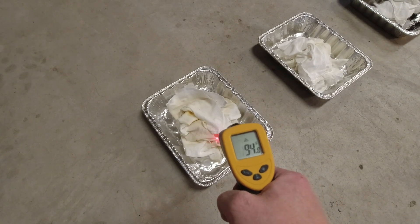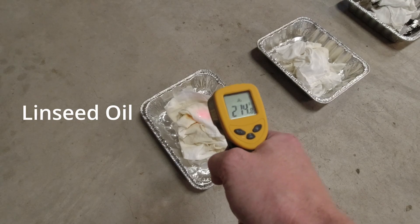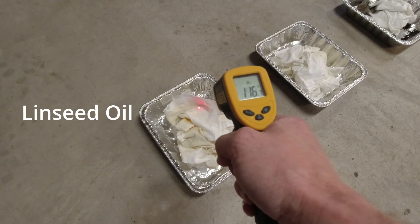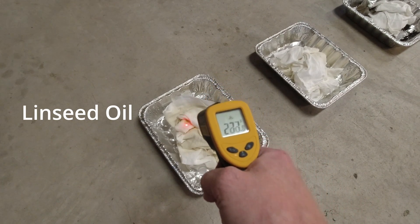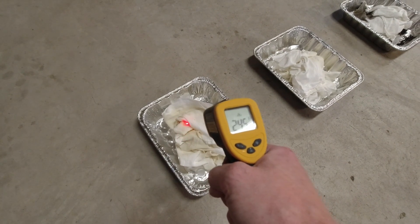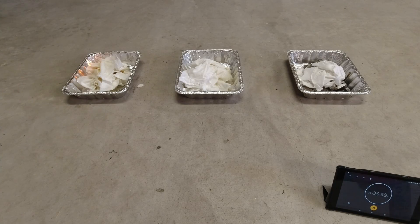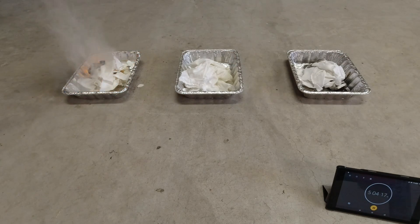I was kind of worried that this whole thing was going to be kind of a bust. I've been checking on this every 30 minutes, and 30 minutes ago we were still at room temperature, and now you can see that it's getting up there. We'll let this thing keep going and see how long it takes to catch on fire. So we're at a little over the five-hour mark, and we have flames. I'm going to throw some baking soda on this and douse it in water and get this thing taken care of before it gets out of control.